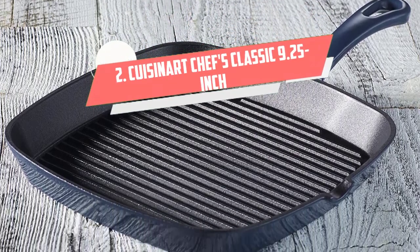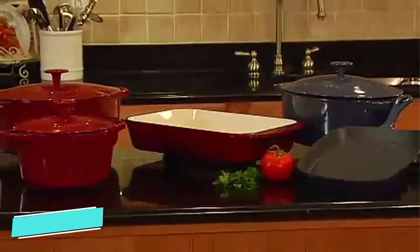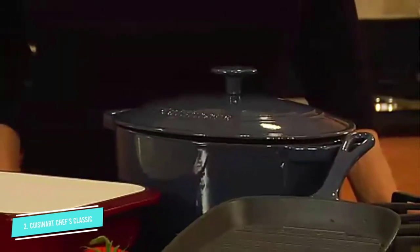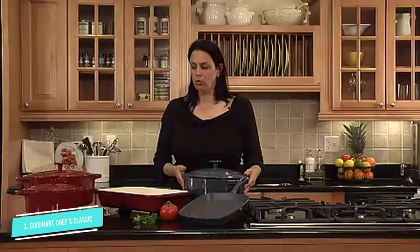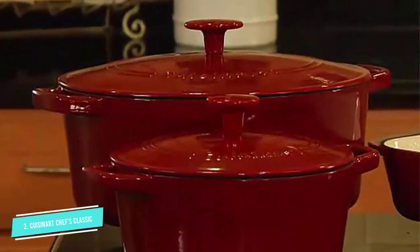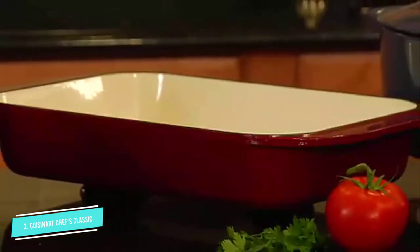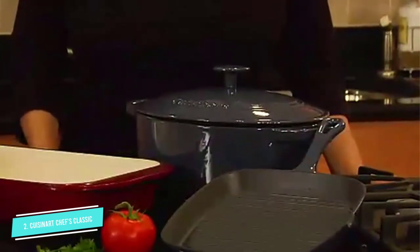Number 2: Cuisinart Chef's Classic 9.25-inch. A grill pan is an affordable way to get the char marks of outdoor grilling, and this 9.25-inch square option is a top choice for its versatility and quality. While it has all the heat retention properties, as well as the durability and weight of cast iron, this one is enameled so you don't have to worry about seasoning. Our tester said the interior is also coated with porcelain enamel, which ensures the pan doesn't absorb odors or flavors. While it's not non-stick, it is dishwasher safe.